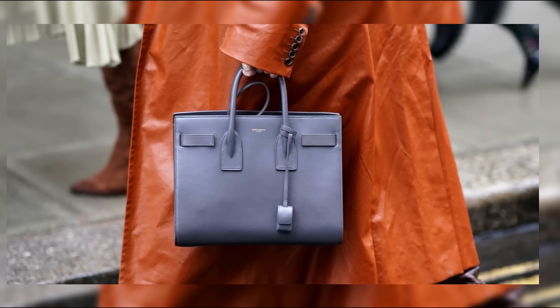Taking the sixth spot on our list is the Dior Lady Dior, a timeless classic that exudes Parisian chic. With its quilted cannage pattern and iconic Dior charms, the Lady Dior is a symbol of elegance and sophistication.